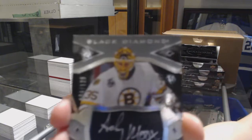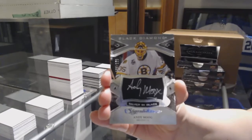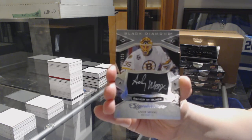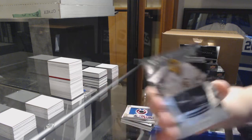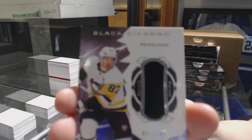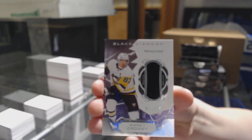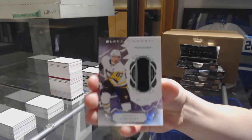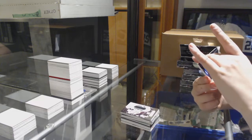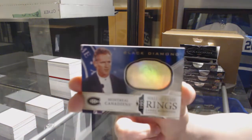Silver on Black Auto for the Boston Bruins, Andy Moog, number 125. Jersey number 149 for the Penguins, Sidney Crosby. And we've got Hall of Fame Rings for the Montreal Canadiens, Larry Robinson.